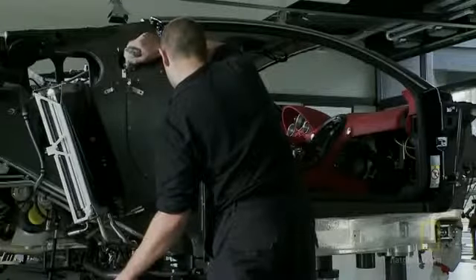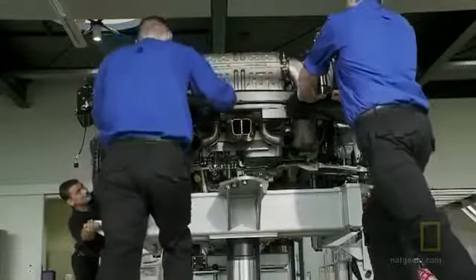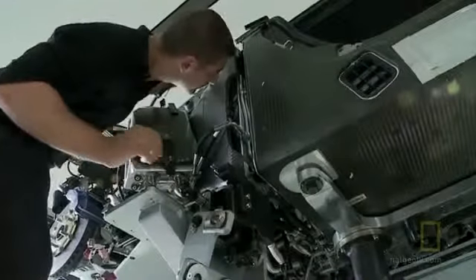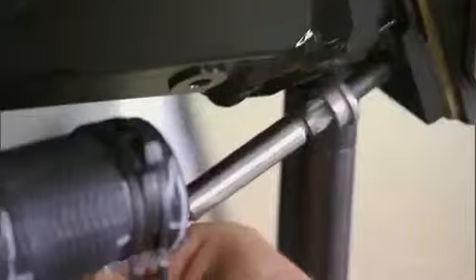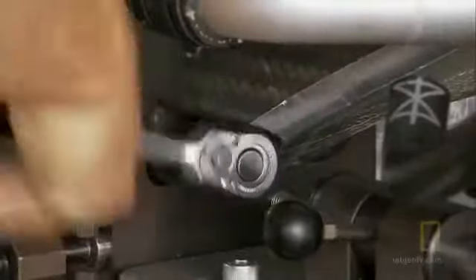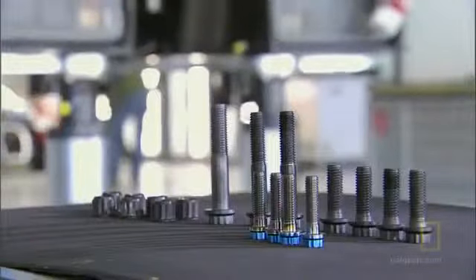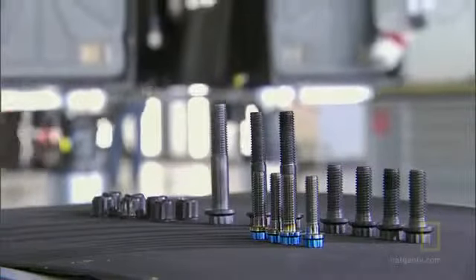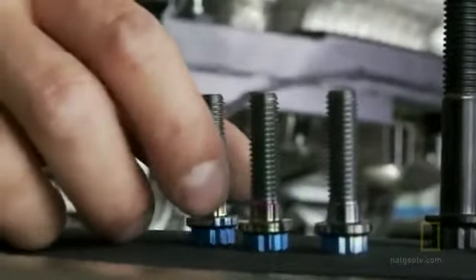Hoses and electrical contacts are carefully connected. When they're certain everything is perfectly lined up, they bolt the car together. The rear part is connected to the front part with only 14 bolts — just 14 bolts, each made from titanium, and each bolt costs $100.